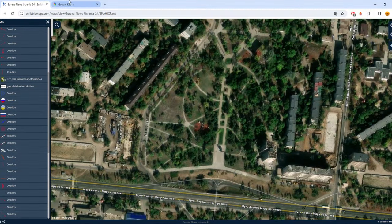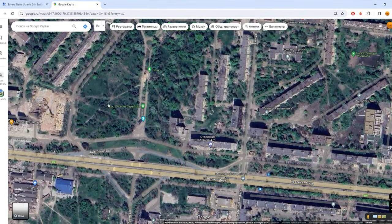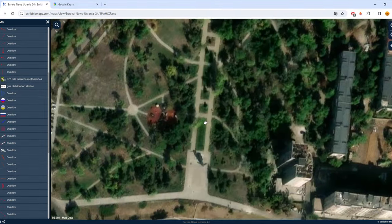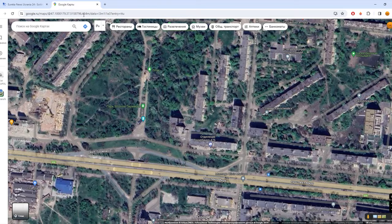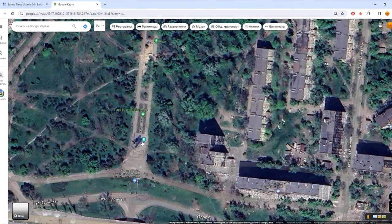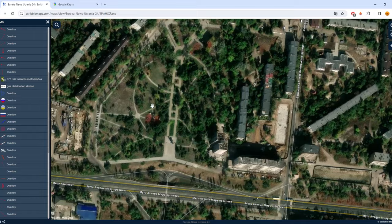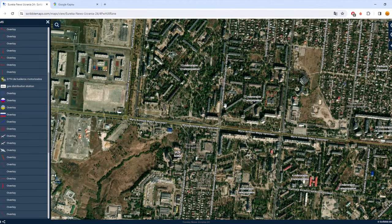Before the war it looked like this. Now there are new sidewalks and more organized roads. It wasn't renovated since Soviet times, so I'm not surprised. That was all for today — you can find this map by the link in the description. Have a nice day.